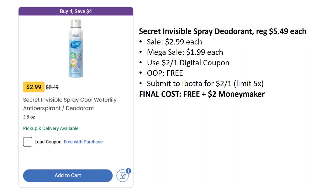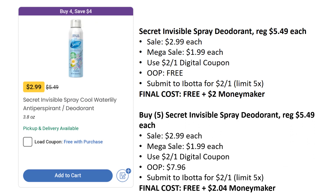Another deal we have is a freebie or a moneymaker. Secret Invisible Spray deodorant is regularly priced $5.49, on sale this week for $2.99, but with mega sale it's $1.99. We have a $2 off one digital, making this completely free. Ibotta also has a rebate for $2 off one, limit of five times. So if you just grab one, you get it free and make $2 on top of it. If you grab five, you'll pay $7.96 out of pocket, submit to Ibotta, and it's still completely free — plus you'll make $2.04. Definitely grab it and stock up.